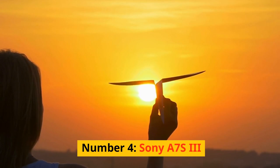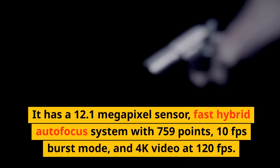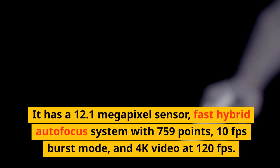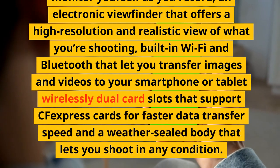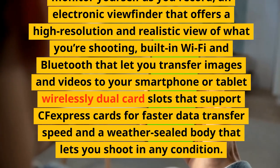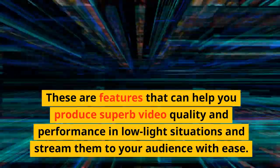Number 4: Sony A7S III. A full-frame mirrorless camera that offers outstanding low-light performance and video capabilities for car photography. It has a 12.1-megapixel sensor, fast hybrid autofocus system with 759 points, 10fps burst mode, and 4K video at 120fps. It has a fully articulated touchscreen, a high-resolution electronic viewfinder, built-in Wi-Fi and Bluetooth, dual card slots supporting CFexpress cards for faster data transfer, and a weather-sealed body. These features help you produce superb video quality in low-light situations and stream to your audience with ease.